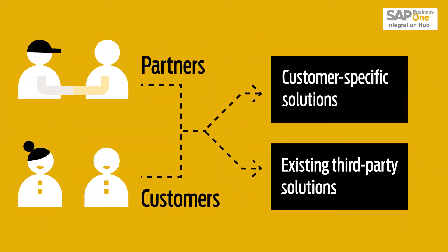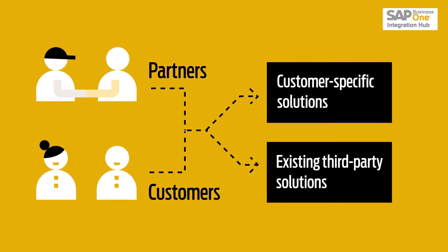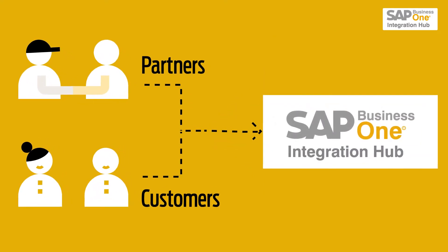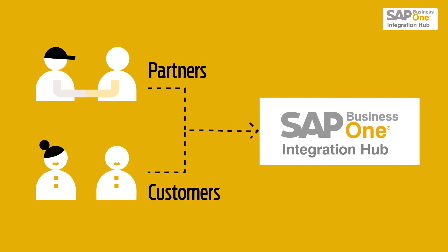Partners and customers always have the option of either programming customer-specific solutions or using existing third-party solutions. Now, there is an additional option from SAP: the SAP Business One Integration Hub.